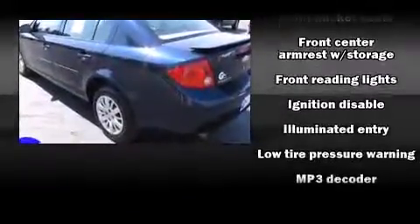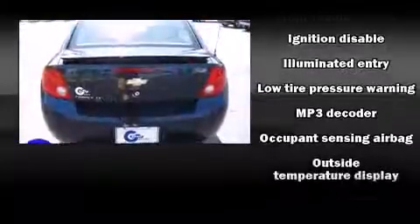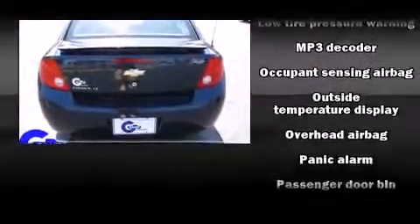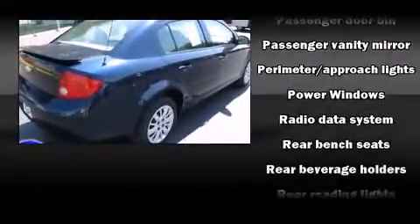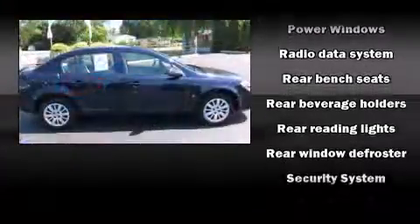Chevrolet paid particular attention to efficiency and practicality with the following features: front and rear reading lights, variably intermittent wipers, a trip computer, remote keyless entry, and one-touch window functionality.